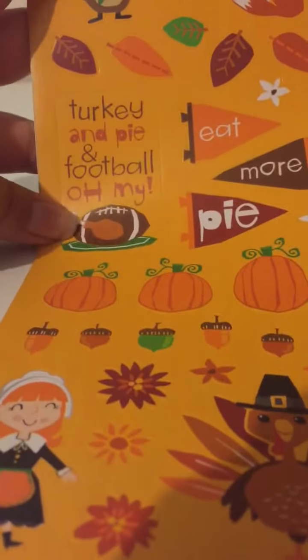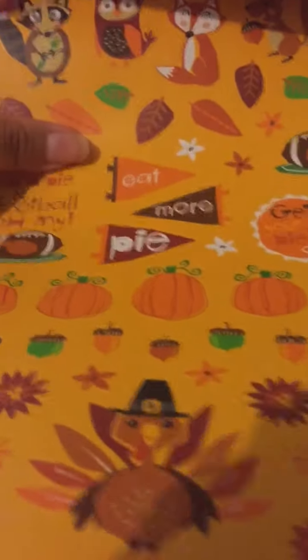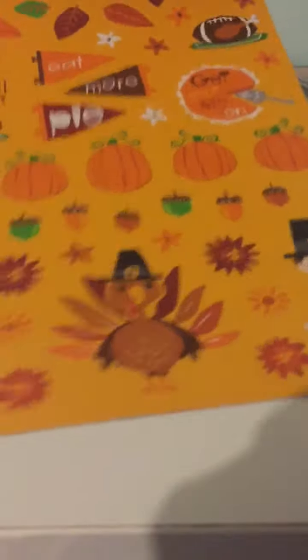These are so cute. 'Get your pie on.' And then I love this turkey and pie and football — that's my favorite. Those little owls and raccoons are so cute. That was from yesterday.